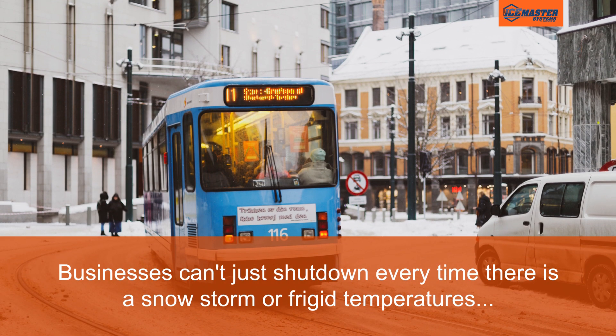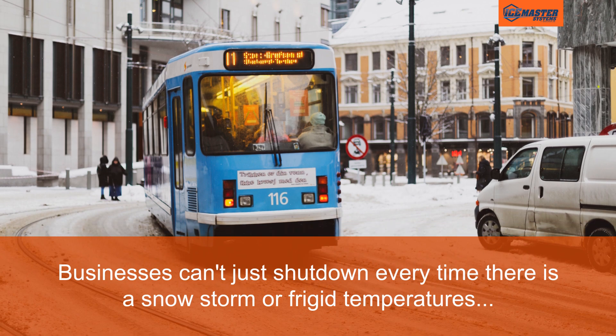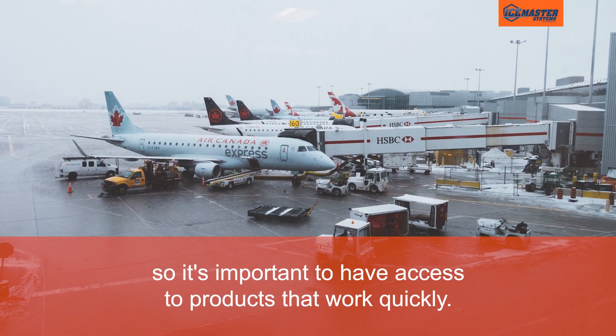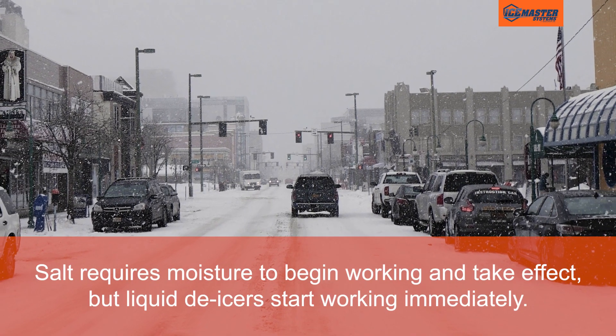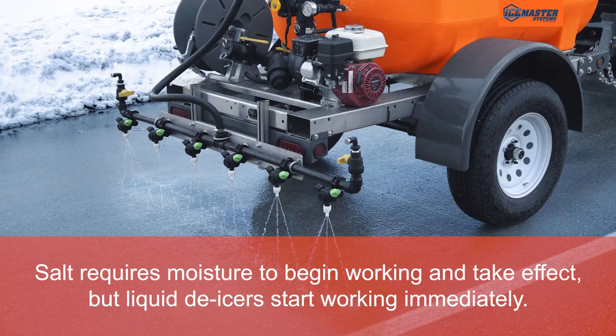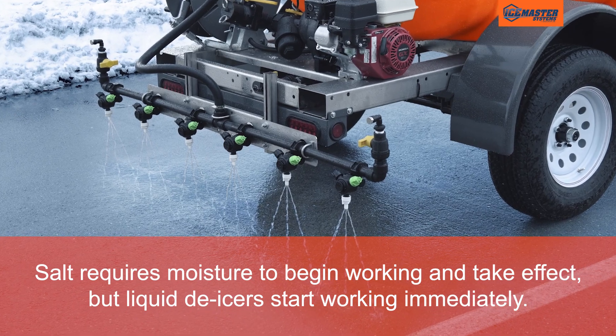It works faster. Businesses can't just shut down every time there is a snowstorm or frigid temperatures, so it's important to have access to products that work quickly. Salt requires moisture to begin working and take effect, but liquid de-icers start working immediately.